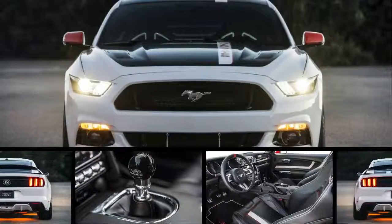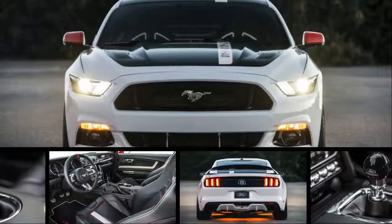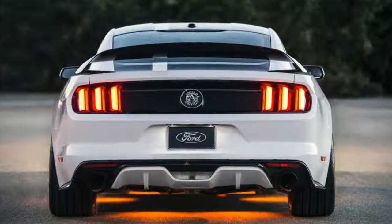Ford is donating a customized Mustang GT to the Experimental Aircraft Association as a fundraiser for young aviators. The Apollo edition Mustang was made by Ford to commemorate the Apollo spaceflight program that resulted in man's first steps on the moon.